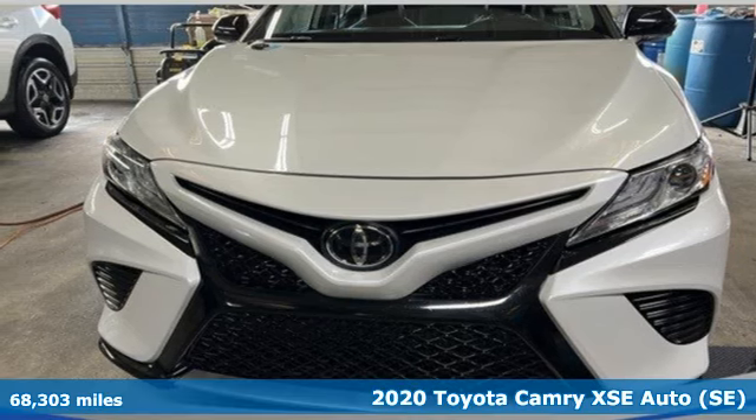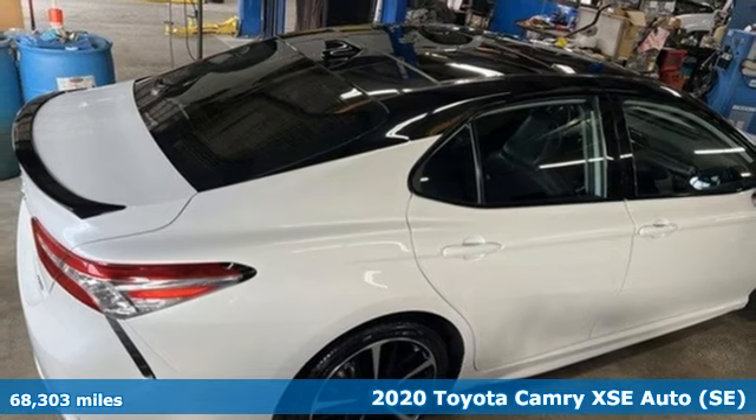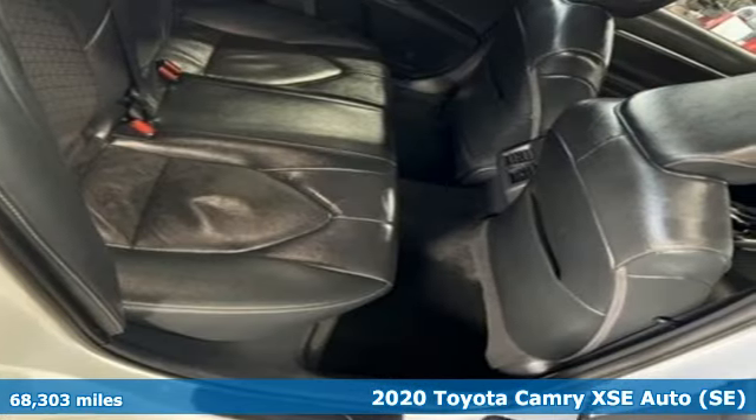Here's a 2020 Toyota Camry. This is a car that demands respect. After all, not many cars have the tremendous history and pedigree of the Camry.